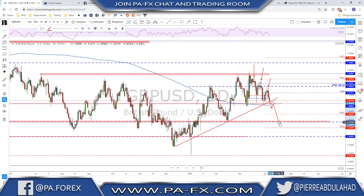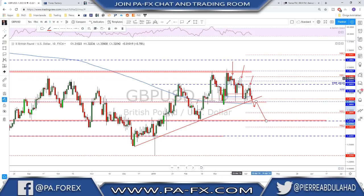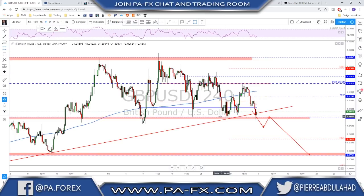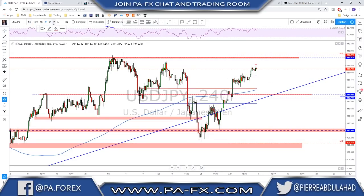If the break below 1.30 happens, there is a very big chance the market targets a key level from far back in the chart — the level where the Brexit-day push lower stopped, which since then has been acting as resistance and support. However, if we test 1.30 again and get some bullish evidence, such as a fake break down and a strong push back up, that could mean a possible bounce higher again. Keep seeing this as possible support until there is a confirmed break below it.